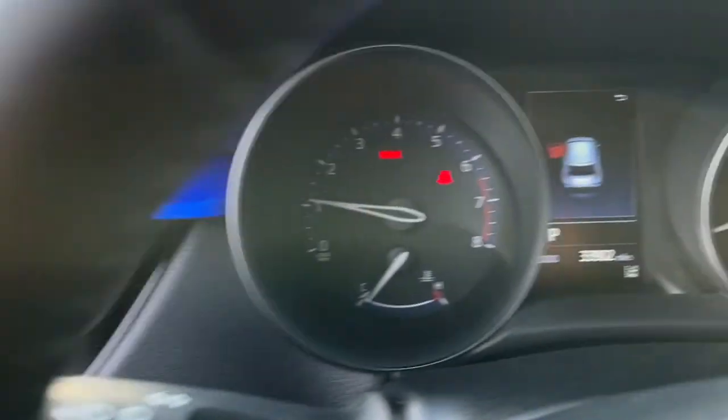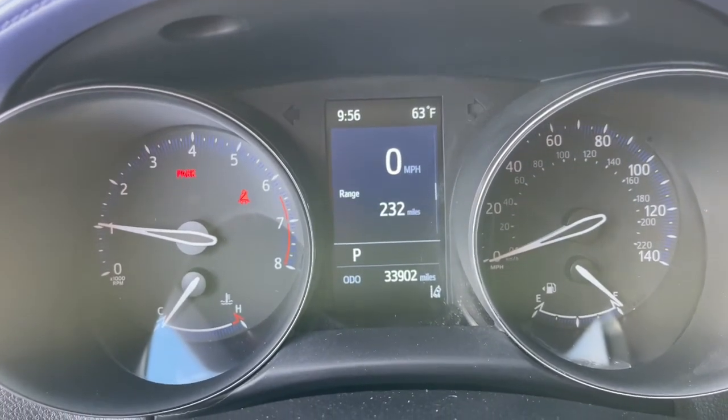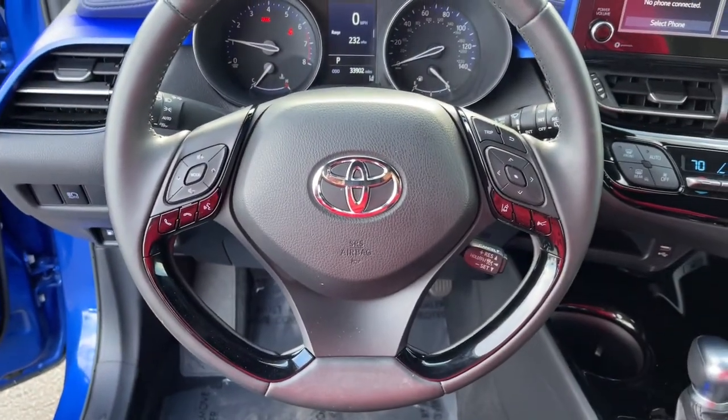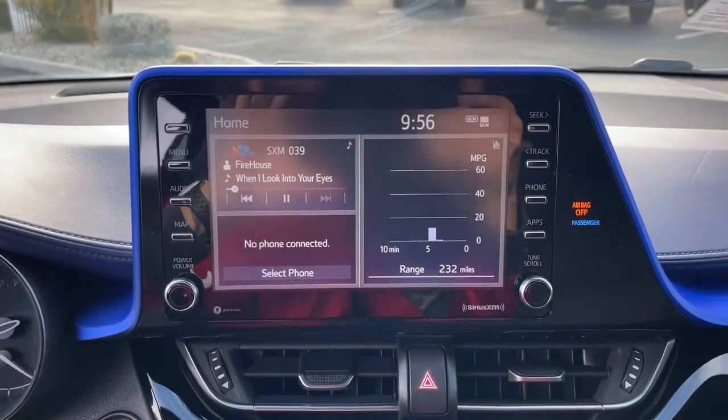Keyless entry, hands-free lift gate, backup camera, adaptive cruise control, power lift gate, keyless start, satellite radio, heated mirrors, lane keeping assist, multi-zone AC.